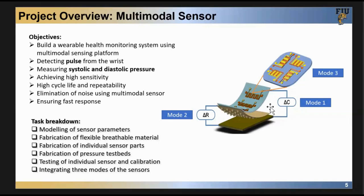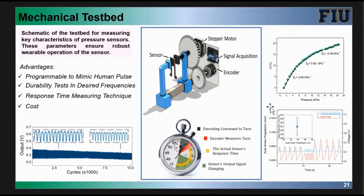We also fabricated a test bed to simulate and generate synthetic pulse waveforms in order to better calibrate our sensors. This mechanical test bed translates screw movement into linear movement, so we can apply pressure to the sensor and calibrate both commercial sensors and our own developed sensors. For data acquisition, we use an Arduino Nano with a very cheap stepper motor and encoder assembly — less than $50 total.